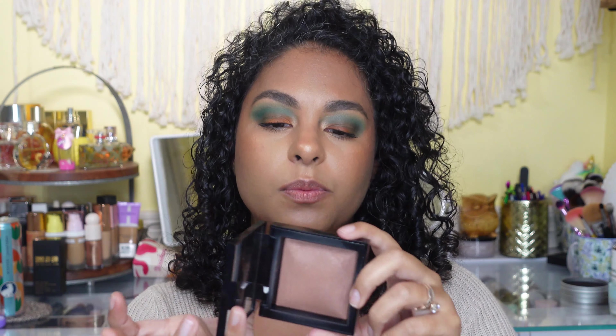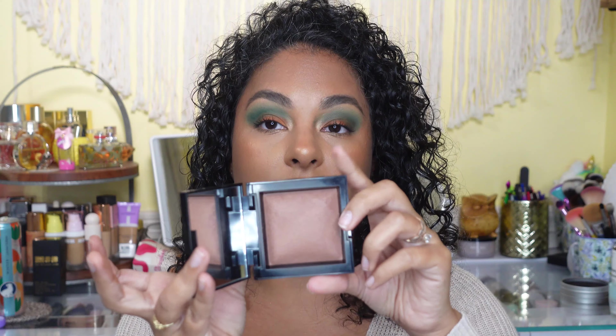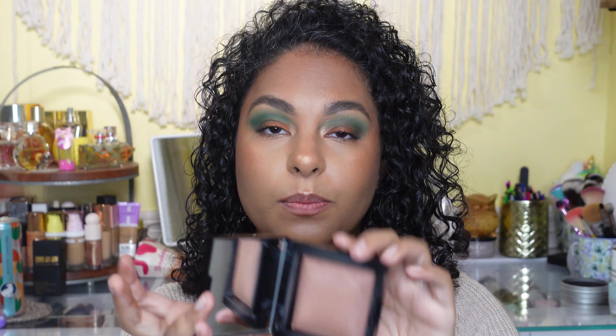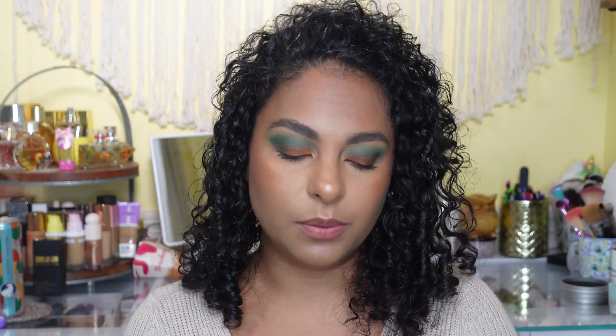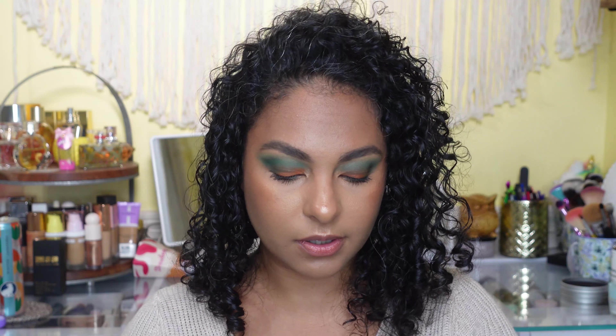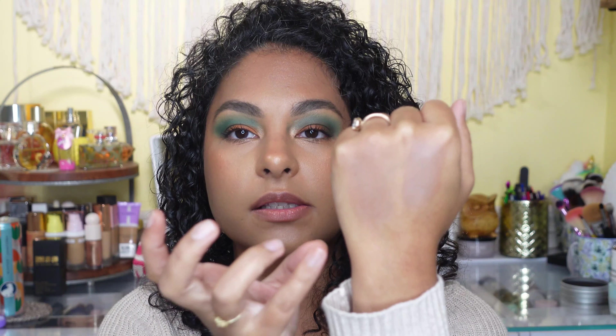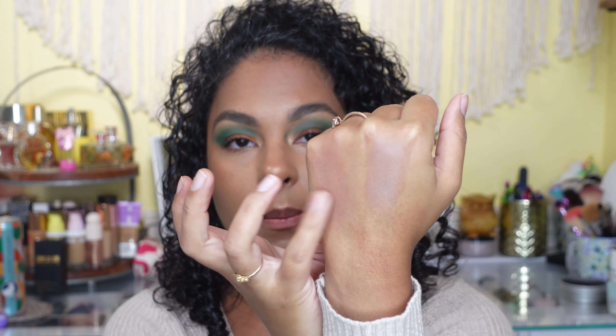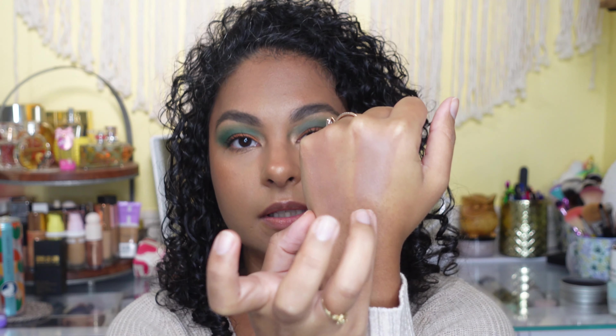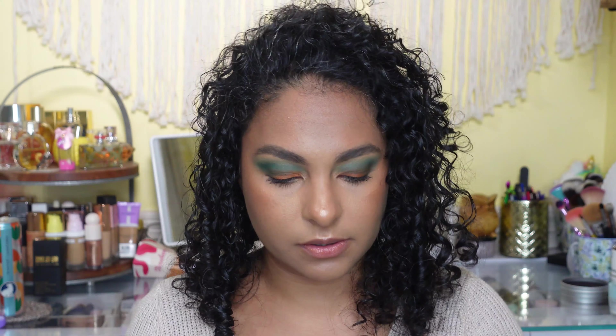Also a great option is the BareMinerals Invisible Bronze in the shade Dark to Deep. This is a beautiful, very lightweight formula — it has some sparkle in it but it doesn't come out like glitter, just a really pretty shimmer on the skin. If you like something like the Hourglass bronzers, you're going to like this. So that's the BareMinerals and the Anastasia Beverly Hills.